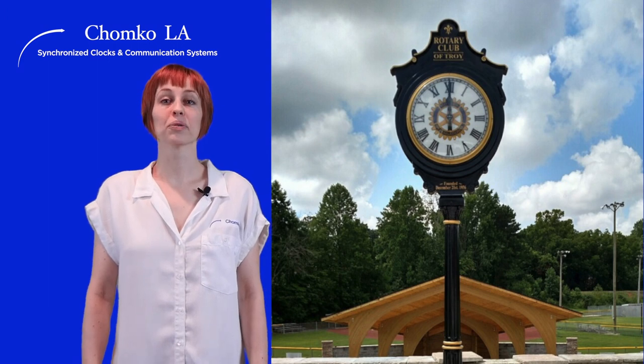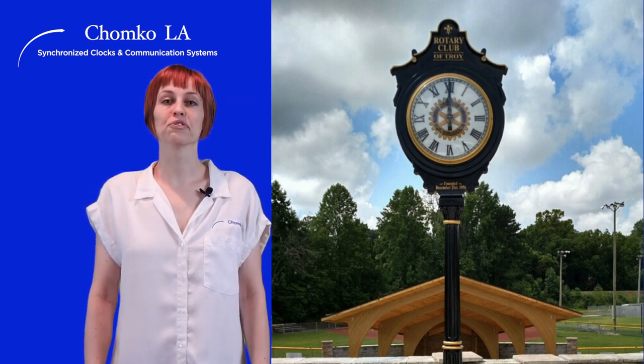Post clocks add old world charm and are available with one, two, or four faces.